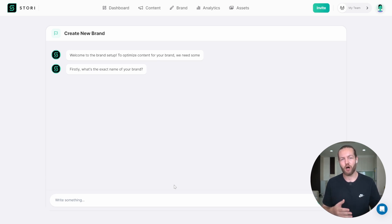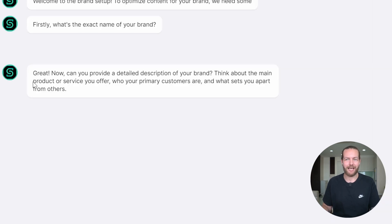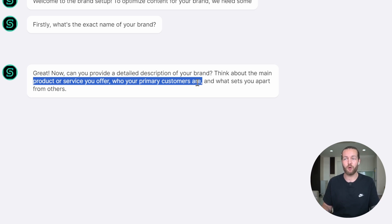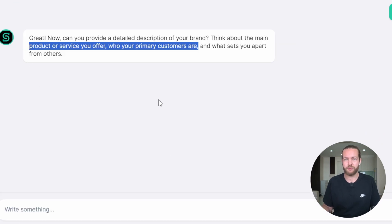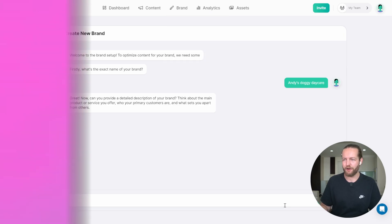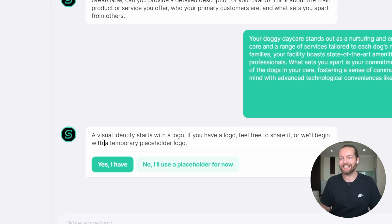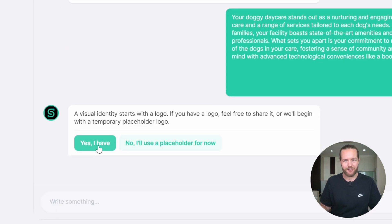Let's imagine we have a dog daycare center. I'm going to write Andy's Doggy Daycare and click send. It's asking about our products and services, our primary customers, and what sets us apart from others. I'll just plug it into ChatGPT and it will write all of this for me. I'll paste it in here, and there we go.